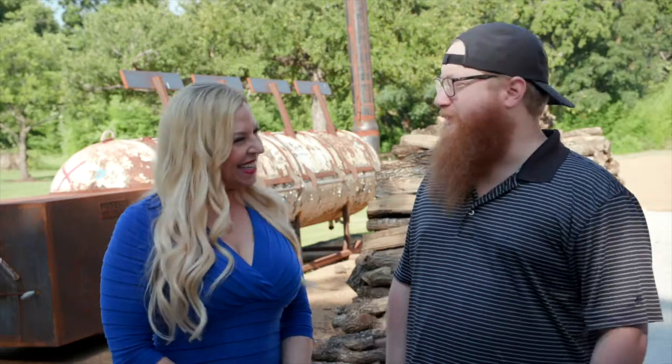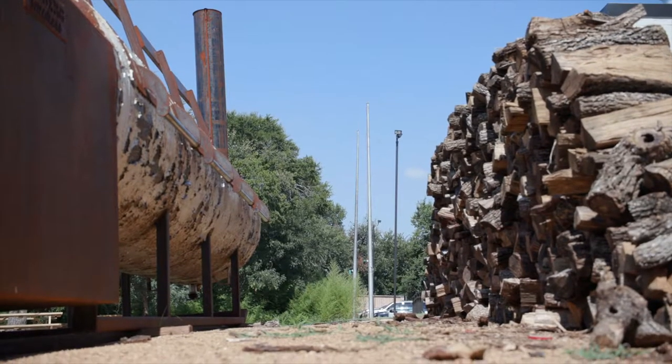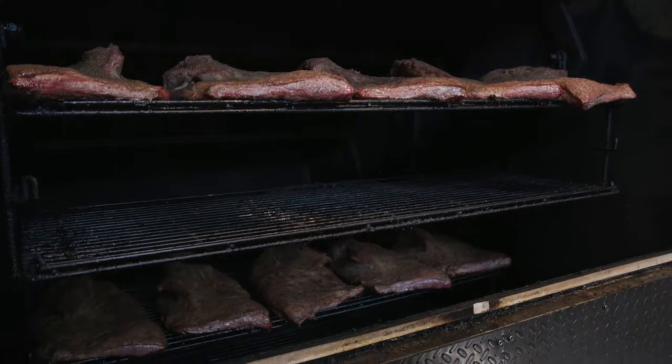These will go on the smoker for how long now? It's a little different — we're putting meat on now for tomorrow, but that's with the briskets. It cooks 12 to 16 hours most times, so it's kind of a 24-hour process almost.